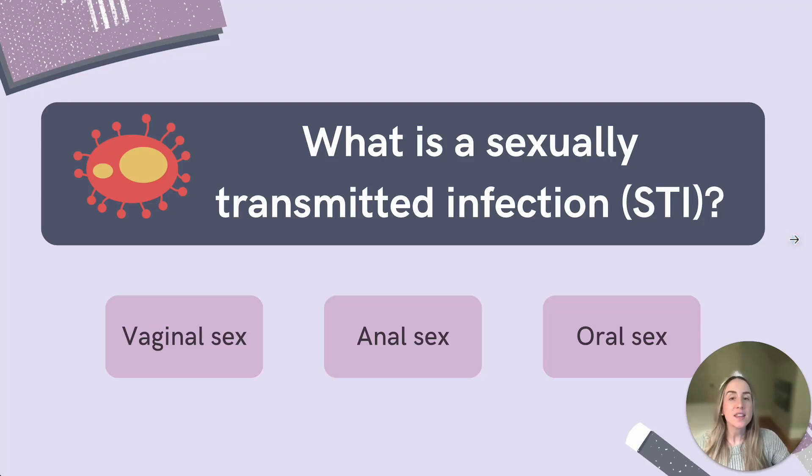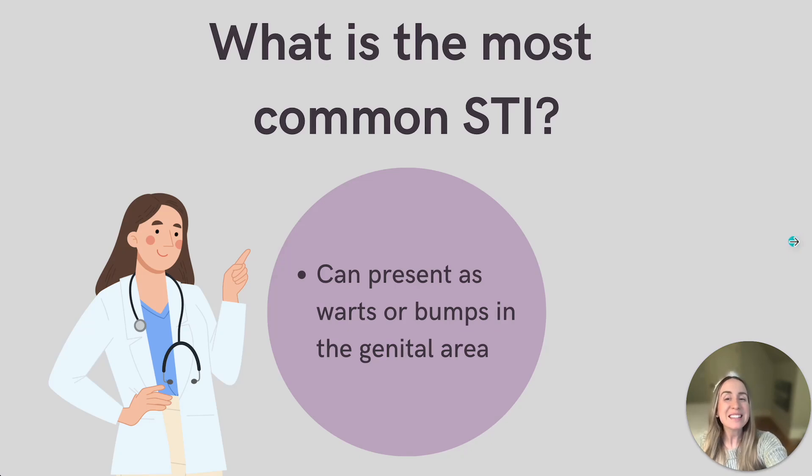What exactly is a sexually transmitted infection? Well, according to the Centers for Disease Control and Prevention, or the CDC, an STI is a type of infection that is spread through vaginal, anal, or oral sex and can affect anyone. So let's discuss the most common STI, human papillomavirus, or HPV.